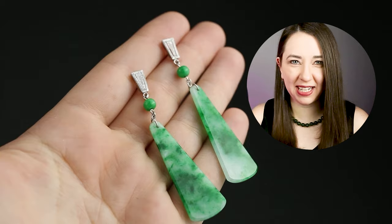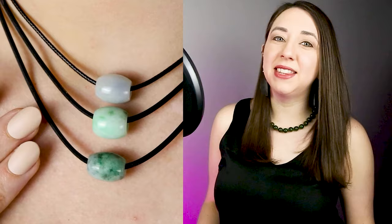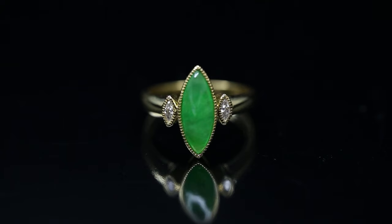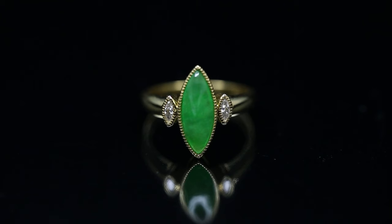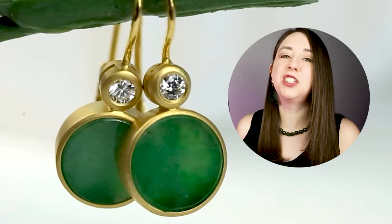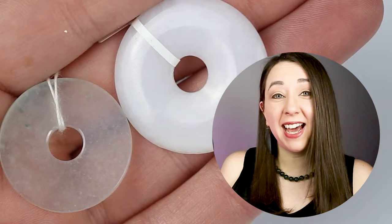Sometimes people ask why jade is expensive — and it's certainly not always. There is lots of affordable jade on the market, but the reason some jade is very valuable is because of its high demand and limited supply, especially the limited supply of quality jade with good, even color. The jade industry in China is worth more than 30 billion dollars, just to give you an idea of demand. And this is a stone that is beloved all over the world, not just China.